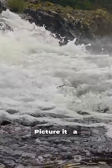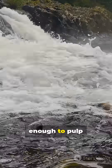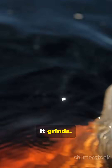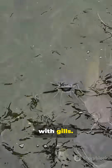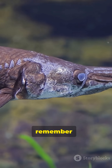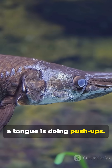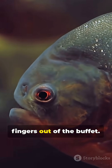Picture it: a silent shadow, a vacuum snap, and a tongue strong enough to pulp dinner against the skull. The arapaima doesn't just bite — it grinds. Nature's garbage disposal, with gills. If you ever hear that gulp on the Amazon, remember: somewhere below, a tongue is doing push-ups. Respect the river's old kings, and keep your fingers out of the buffet.